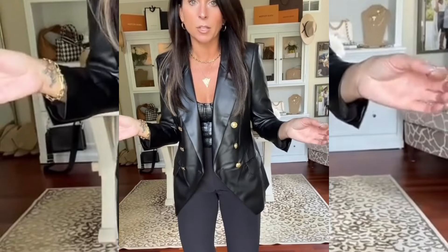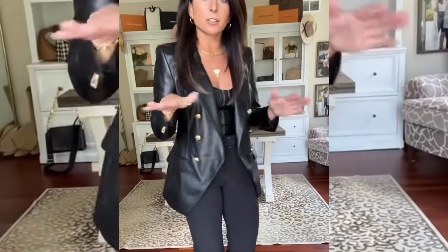Can we just talk about this faux leather blazer? The fit is literally perfection. These gold buttons are just gorgeous. I did size up to a medium for a little bit more space in the shoulders. Love this.